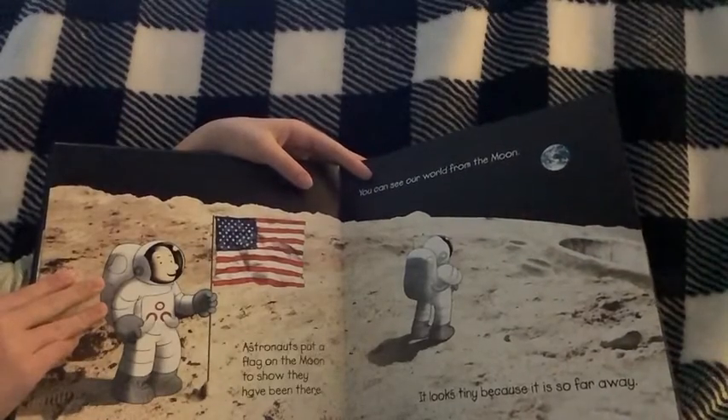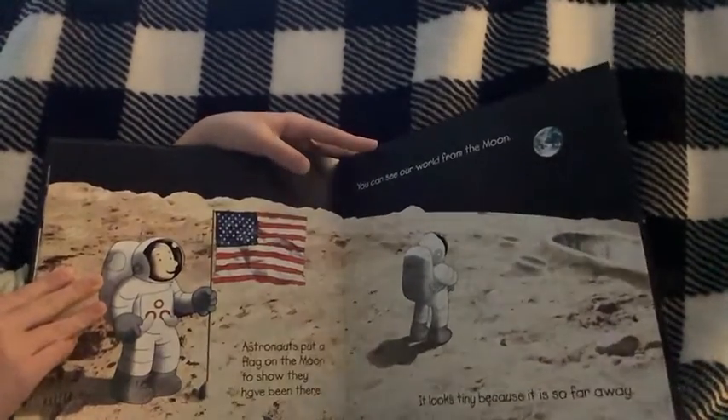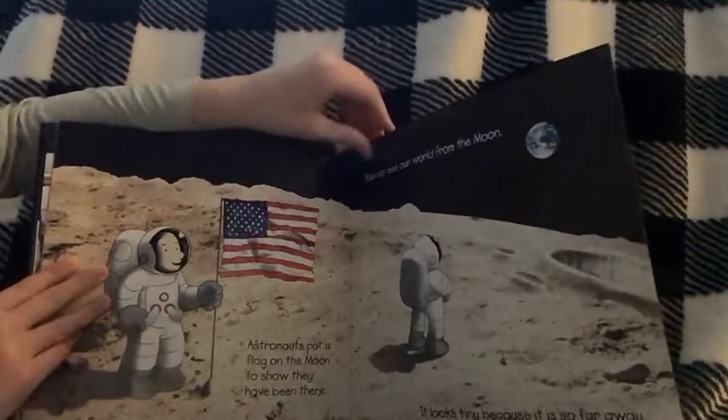Astronauts put a flag on the Moon to show they have been there. You can see our world from the Moon. It looks tiny because it is so far away.